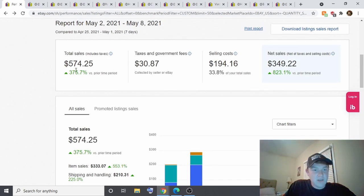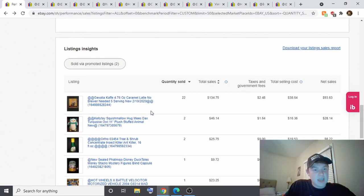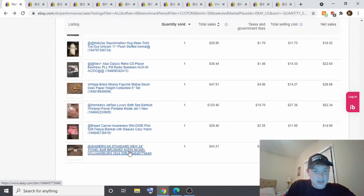Going back to the beginning: $524 in total sales, $350 in net sales, and there you can see all the different individual sales I just mentioned.